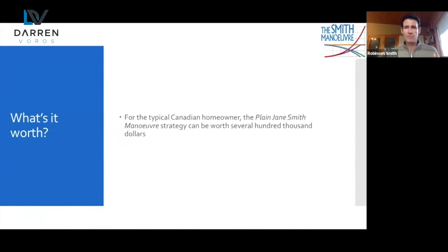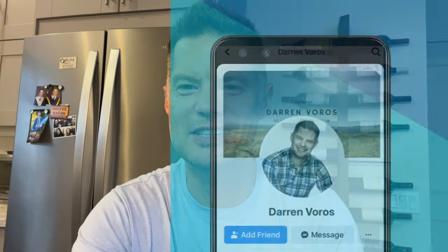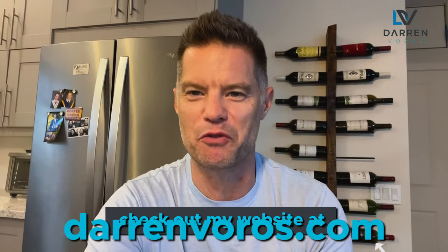What's it worth? We're seeing results of several hundred thousand dollars — $300,000, $400,000, $500,000 — just from the plain Jane Smith Maneuver. If you didn't get all that, you can watch the full interview in the link here. Check back next Tuesday for the second part where Robinson goes through the mortgage accelerators. Leave any questions in the comment section below, follow me on Facebook and Instagram, and check out my new and improved real estate investing masterclass now live at darrenvoros.com. Thanks so much for watching and I'll see you next Tuesday.